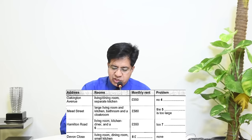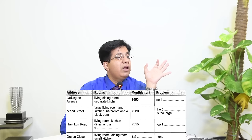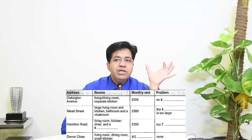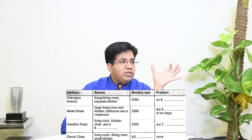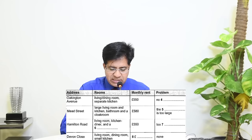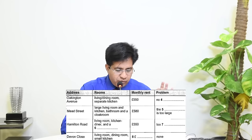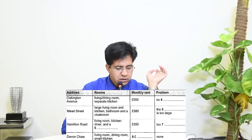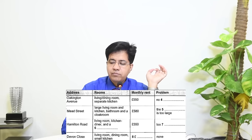For question five, the clue word is '580 pounds.' The blank says 'too large' — for 'too large' in the audio they might use words like 'big,' 'huge,' or 'gigantic.' Underline 'too large' so you're ready. Note that a 'very large living room' was mentioned before 580 pounds — that is not the answer. Wait for 580 pounds to come first.